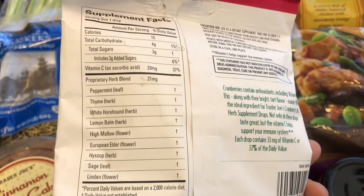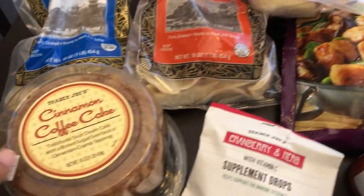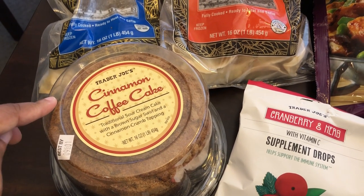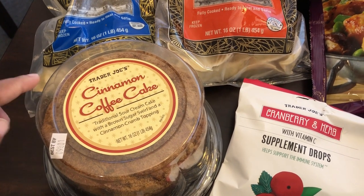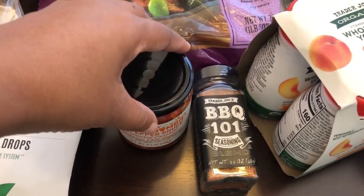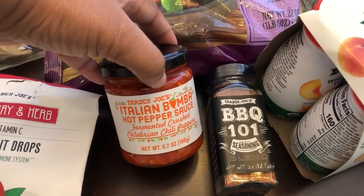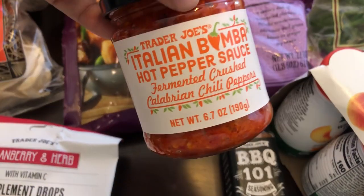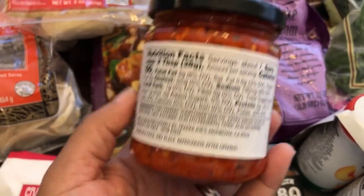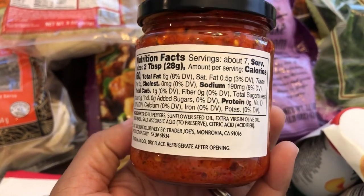Especially with flu season coming up, I thought these looked pretty good. And then I also grabbed their cinnamon coffee cake — this is something that I've had before. My husband and I really like it a lot, and it tastes homemade, so I grabbed that for breakfast. And then I'm also trying out for the first time a hot pepper sauce made with fermented chili peppers.